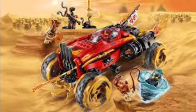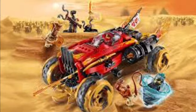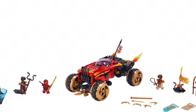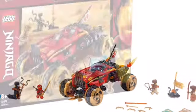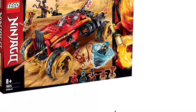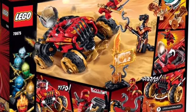In number 3 is the Katana 4x4, which is sick — it's from Season 11: Secrets of the Forbidden Spinjitsu. The figures that come in the set version are sick, but the actual vehicle overall... jeez, I want to get this set so bad.